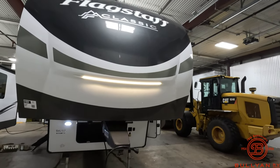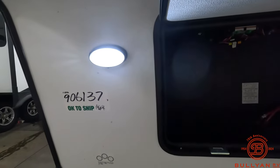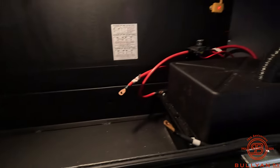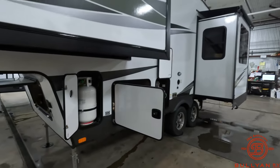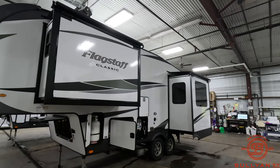So like I mentioned, it is a fifth wheel — you can see that Flagstaff Classic logo right up top. First, you'll have your bright LED lights on the outside here, storage, and your battery box right here. Battery is installed at the time of purchase. You have an option for solar, side docking lights, and moving on over you'll notice right on the top you do have slide toppers to protect that slide from any goo or gunk getting in there.